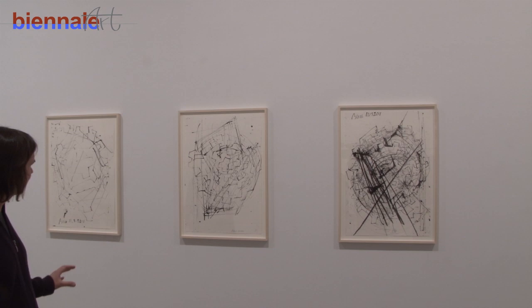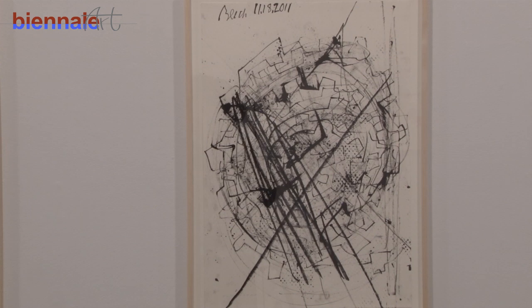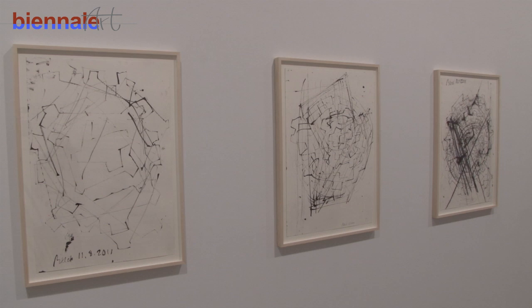This one here has some printing — just hand printed from rubber, some rubber matte material that I have in the studio, and just directly inking and pressing that. These little dots are impressions from a kind of rubber matte with texture, so I'm also bringing some of that into the drawing.